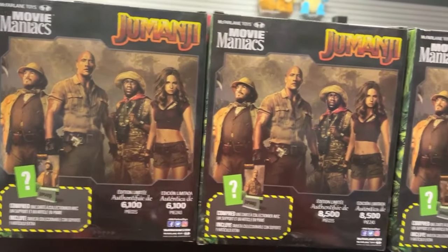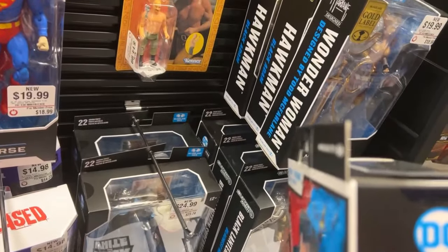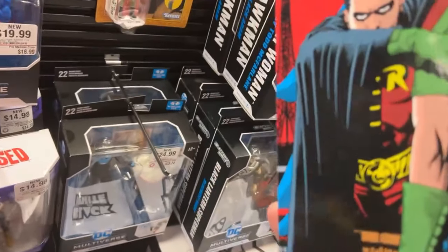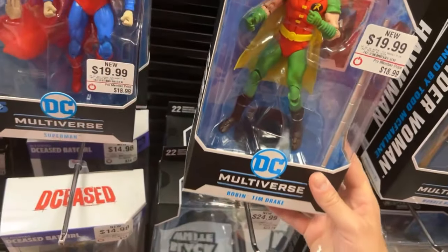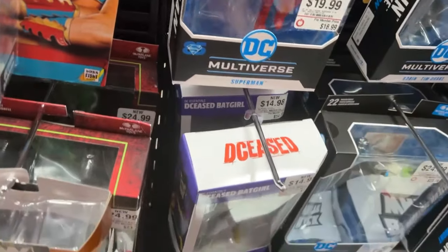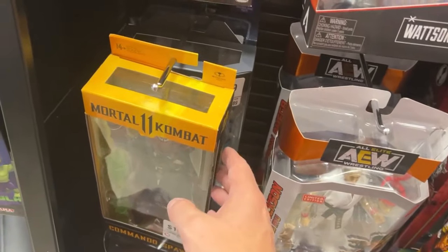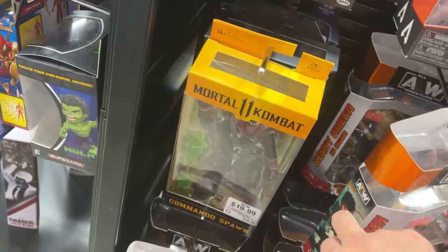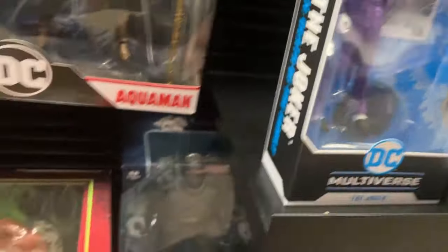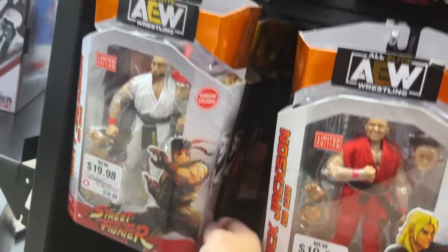They got those Jumanji Movie Maniacs things too - I'll check those out on the front side. This is an awesome figure. The hanger's a little bit bent but not much. Wonder Woman, Hotman, still got some Blackest Knight. Dawn of Justice, Nightwing and Raven - the DC Essentials figures at $14.98. We got a Commando Spawn. What do we got down here - Carapax and Blue Beetle. Still got that Joker. I don't see them.